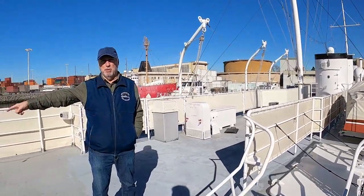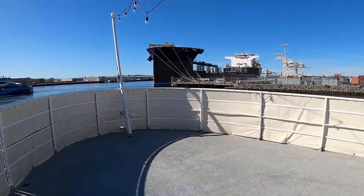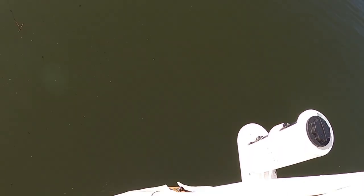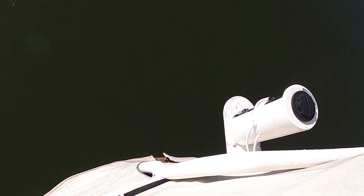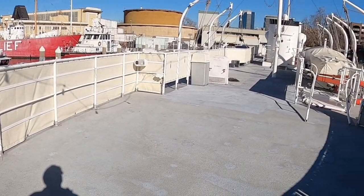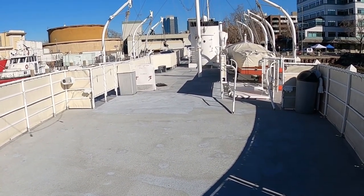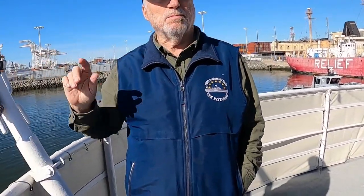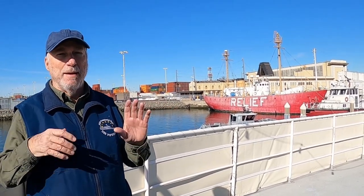Standing here, you're right above the fantail where we were — that's where the bench was. This is probably the only ship like it in the world, at least of this class of Coast Guard Cutters, restored this well. There are other preserved military ships over in San Francisco and Alameda. One of the speaker's favorites is in Long Beach — the USS Iowa, a massive battleship, so huge that eight of these ships could fit on the upper deck, beautifully restored.